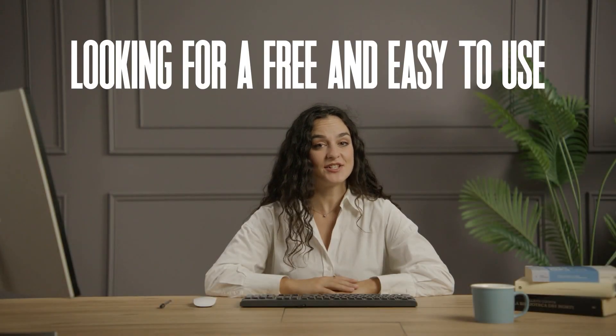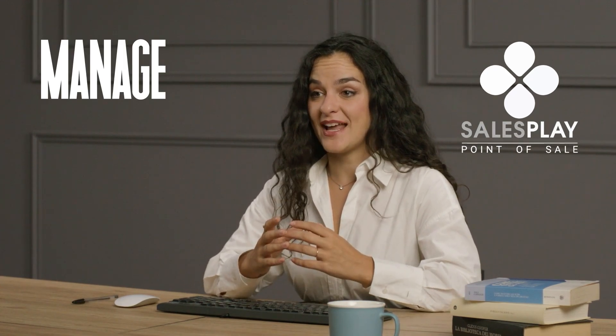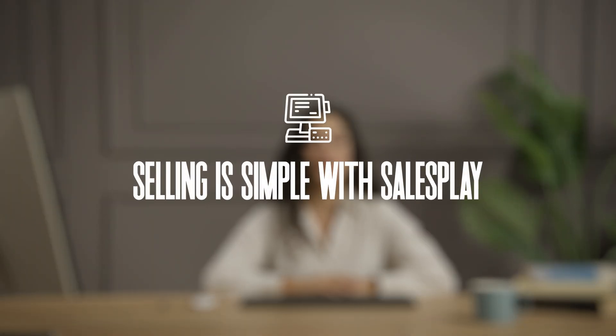Looking for a free and easy-to-use point-of-sale system for your small business? Meet SalesPlay, a powerful tool to manage sales, payments, and customers effortlessly. Selling is simple with SalesPlay.